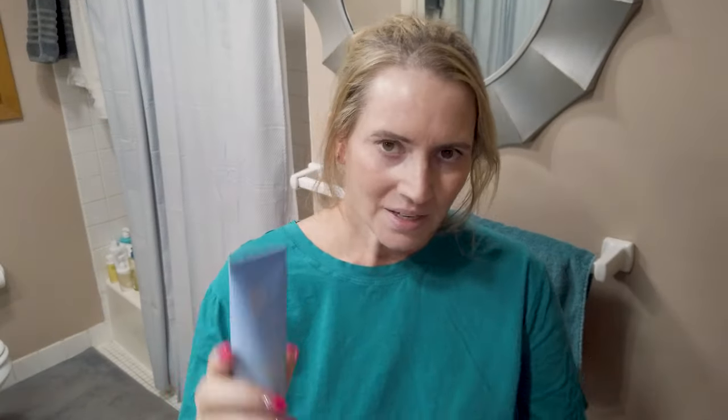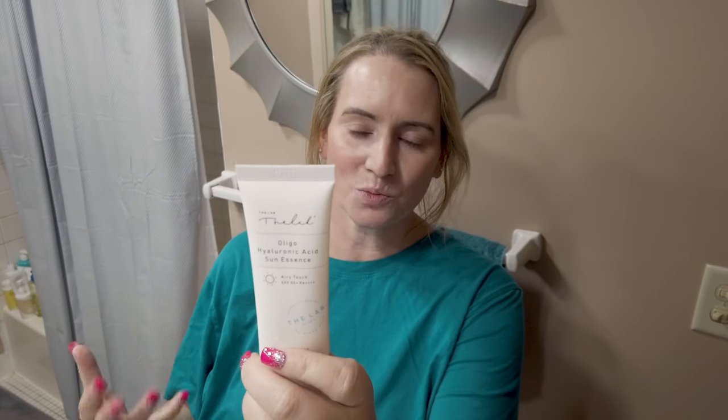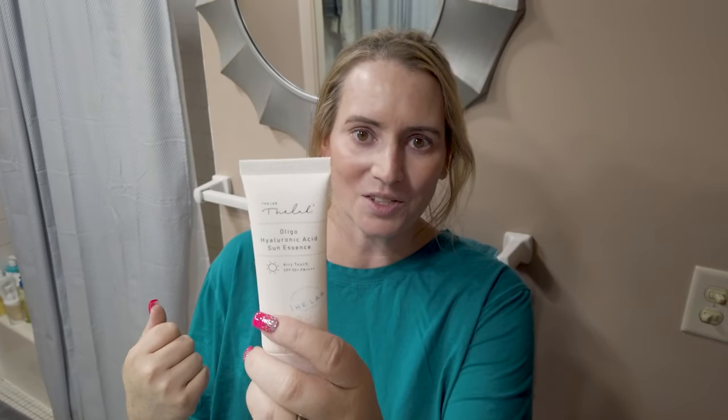Also in runners-up: the Then I Met You Sun Super Boy Essence Light Sunscreen — made in the U.S., fragrance-free, but it uses U.S.-based filters. We know U.S. filters aren't great especially for UVA rays, which are the ones that age you — so take that as you will. And then the Lab Oligo Hyaluronic Acid Sun Essence — another one I really like, super light, no fragrance, chemical sunscreen with a really nice finish.